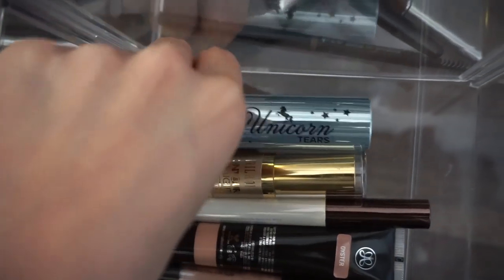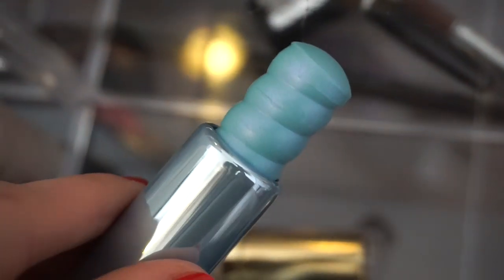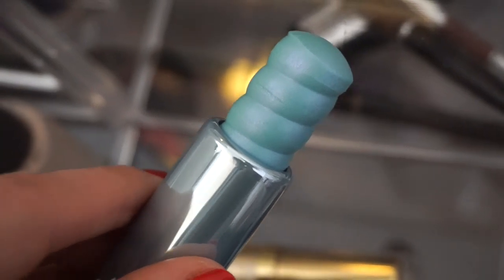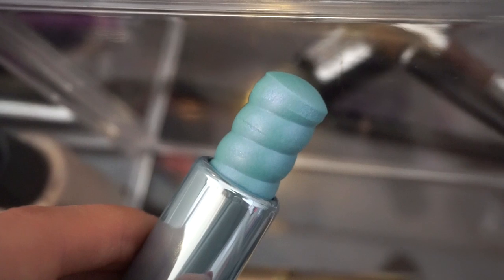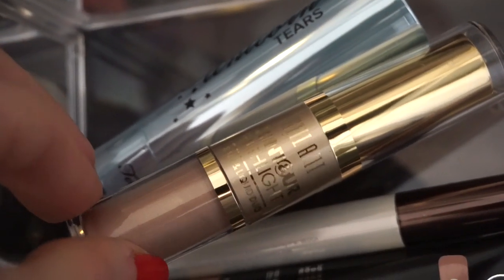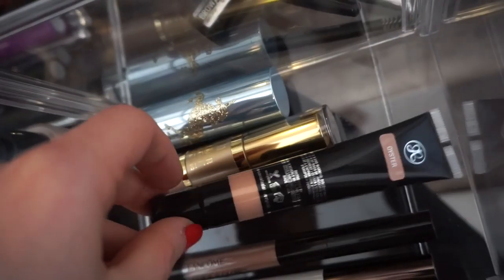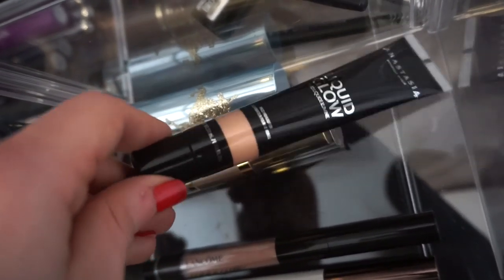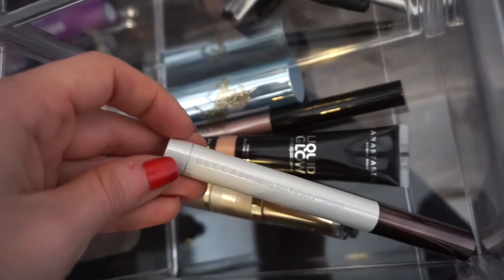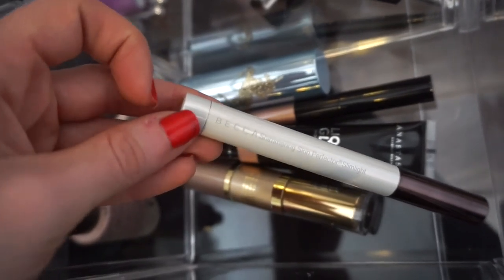In the stick highlighter section I have the Too Faced Unicorn Tears stick highlighter — it literally looks like a unicorn horn. It's not the most wearable but it's fun for the affordable TJ Maxx price. I also have a Milani Contour Highlight Duo with a liquid and stick highlighter, an ABH liquid highlighter in Oyster which works well despite seeming deep, and a Lancome Click and Glow Highlighter. Finally, the Becca Shimmering Skin Perfector in Pearl — I always wanted this from Sephora but it was super pricey, so finding it at TJ Maxx was a jackpot.